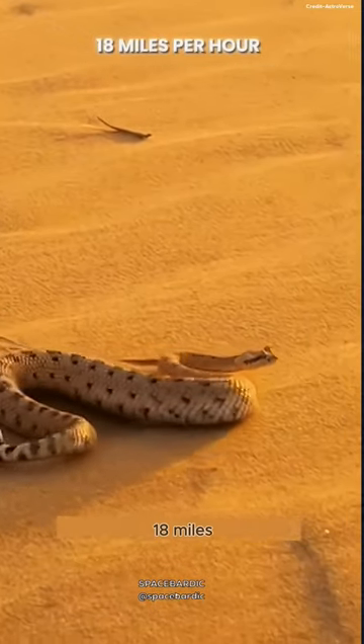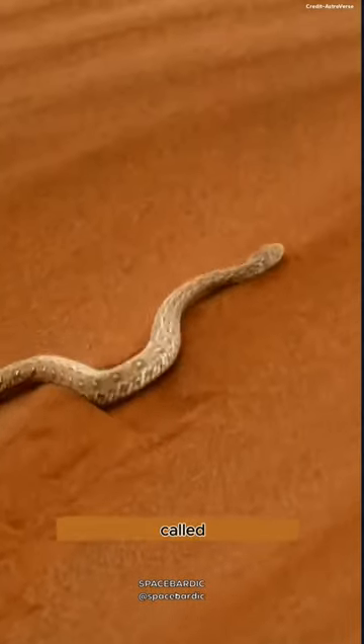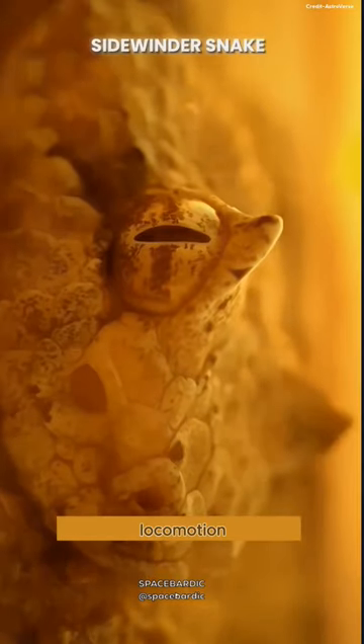This snake can move at a speed of 18 miles per hour and is one of the most peculiar species known. The Sidewinder snake, as it's called, is quite famous for its unique method of locomotion.